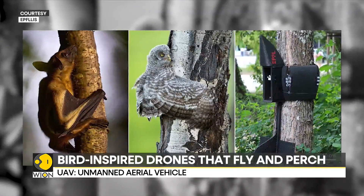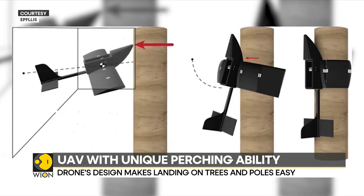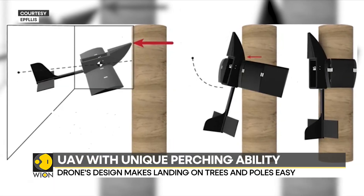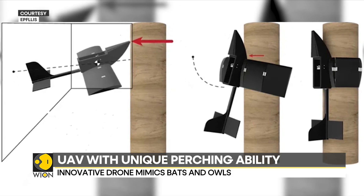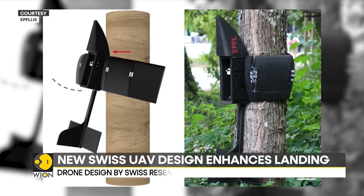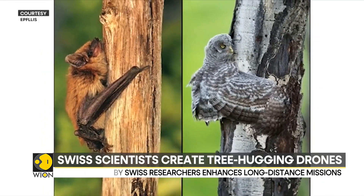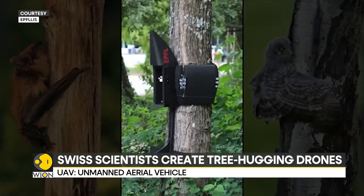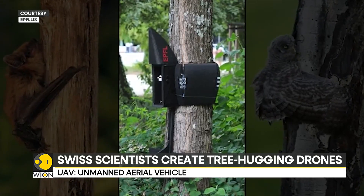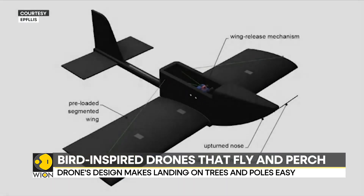Unmanned aerial vehicles, or UAVs, are used for long-distance tasks such as rescue missions, mapping, and delivery. Winged UAVs can fly longer because they are lighter than other types of aerial vehicles like drones. However, scientists at the Swiss Federal Institute of Technology have discovered that existing winged UAVs struggle to land or perch on complex structures like trees or poles.